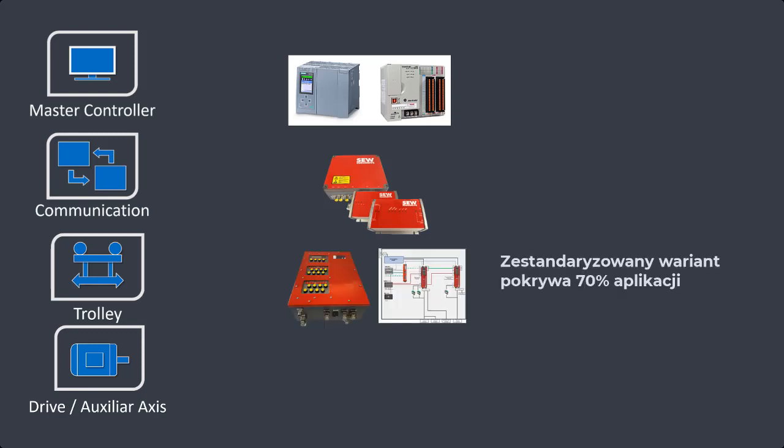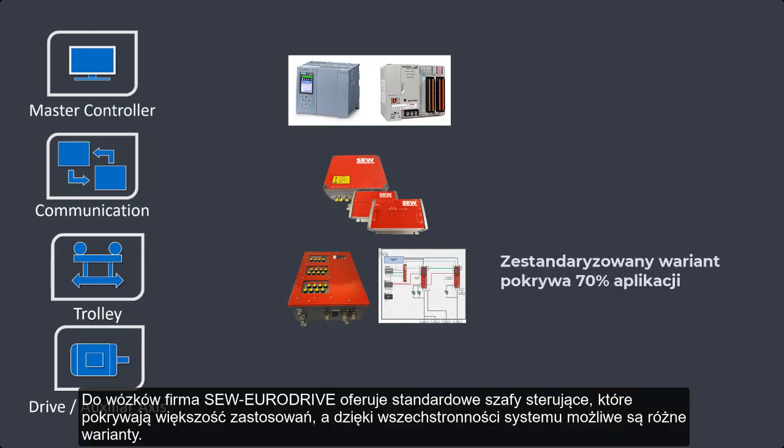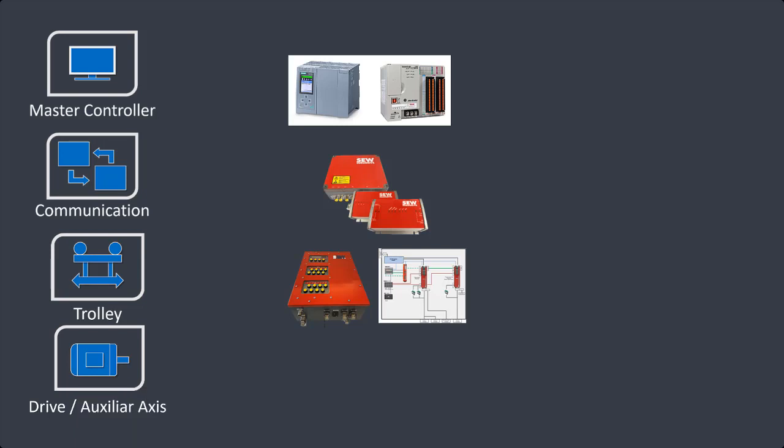For the trolley, SEW EuroDrive offers a standardized panel that covers most applications. But due to the flexible system, any variation is possible. At the base level, SEW EuroDrive offers an incredible range of motion controllers and geared motor products.